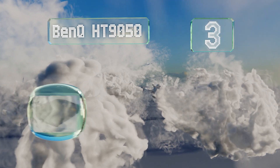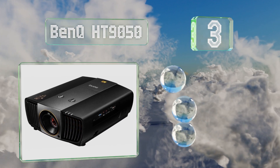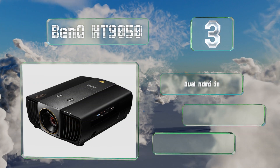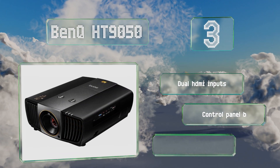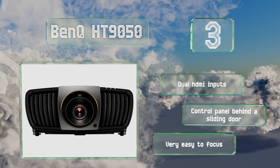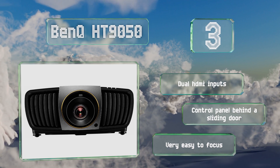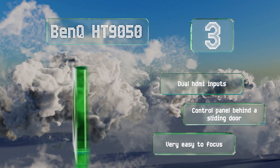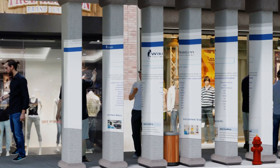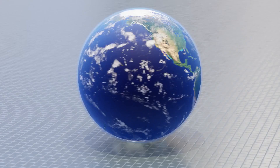Nearing the top of our list at number three, the Philips Color Spark HLD LED inside the BenQ HD 9050 ought to provide you with up to 20,000 hours of use before you need to replace it. This model's color performance is impressive, as is the clarity and crispness of its image. It's equipped with dual HDMI inputs and a control panel behind a sliding door, and it's very easy to focus.